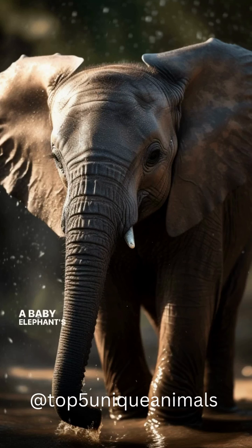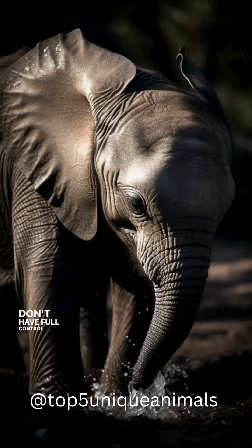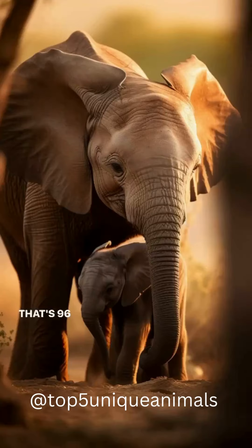A baby elephant's trunk is like a toddler with a toy — they don't have full control and often trip over it while learning to use it. These tiny giants drink up to three gallons of milk daily. That's 96 cups — talk about a growing appetite.